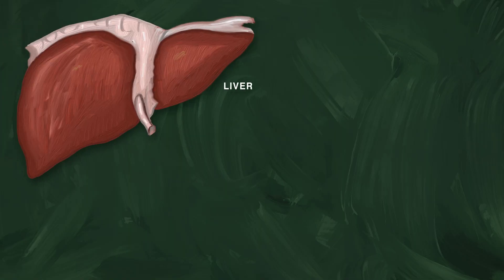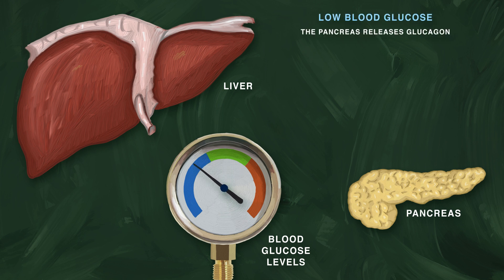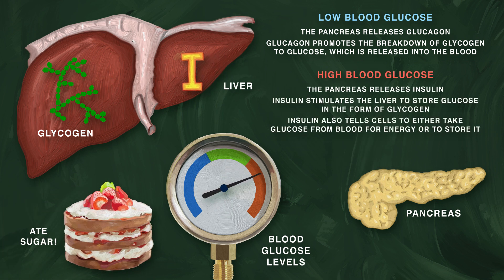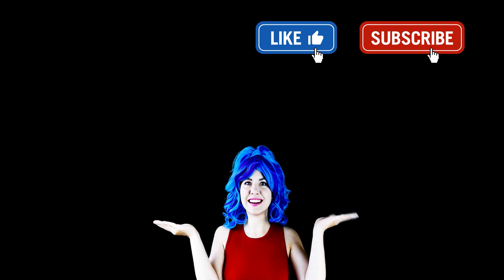The liver and the pancreas control blood glucose levels. When glucose is low, the pancreas sends out glucagon, whose role is to break liver glycogen down to glucose. When glucose is high, the pancreas sends insulin so cells can take up glucose.